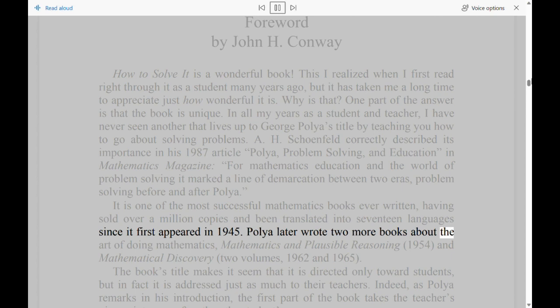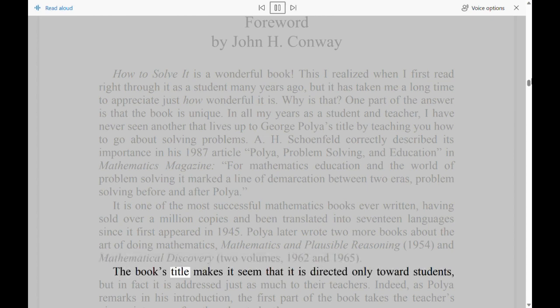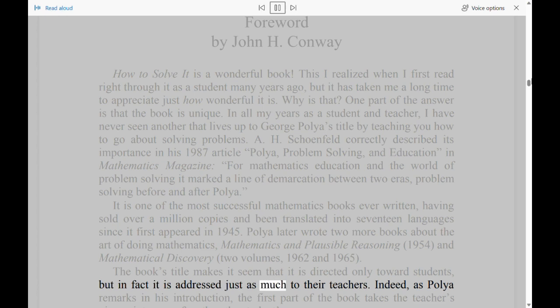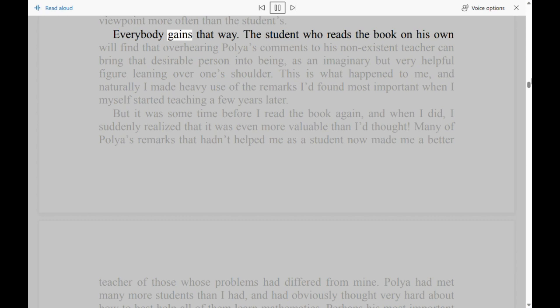Polya later wrote two more books about the art of doing mathematics: Mathematics and Plausible Reasoning (1954), and Mathematical Discovery, 2 volumes (1962 and 1965). The book's title makes it seem that it is directed only toward students, but in fact it is addressed just as much to their teachers. Indeed, as Polya remarks in his introduction, the first part of the book takes the teacher's viewpoint more often than the students'.